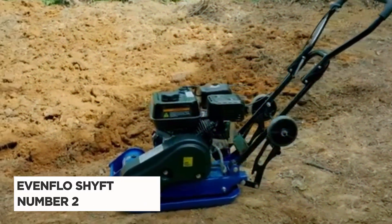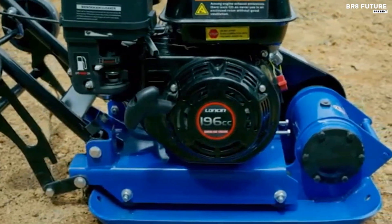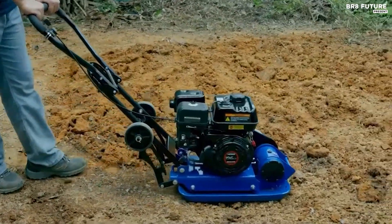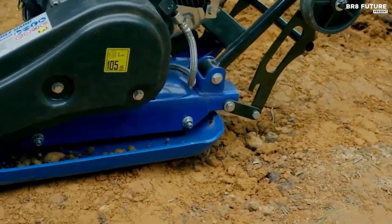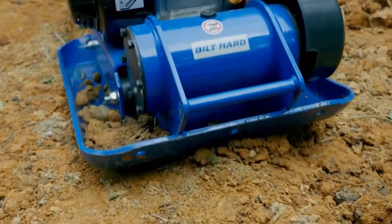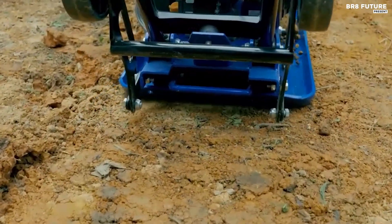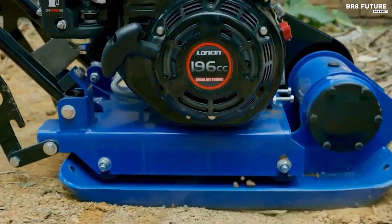Discover the pinnacle of efficiency with the professional grade self-propelled plate compactor from Built Hard. Featuring a robust 6.5 HP engine, this machine delivers an impressive 2,500 pounds of compaction force and 5,500 vibrations per minute, ensuring a compact stable foundation up to 10 inches deep. Ideal for consolidating loose dirt, soil, gravel, sand, asphalt, and more.